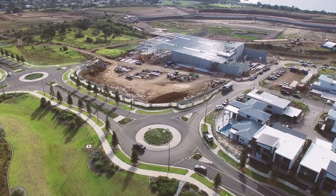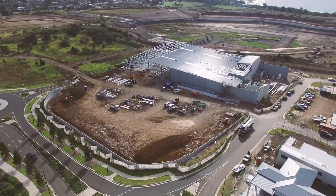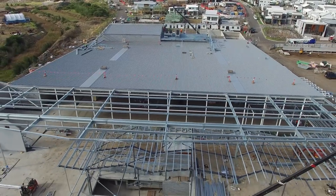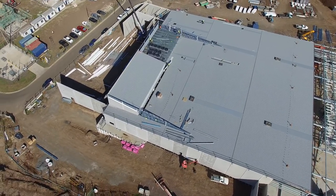The first stage of the town centre, which includes a Woolworths supermarket and nine specialty shops, is really taking shape with the walls and the roof now in place. The convenience shopping to the community in this stage is expected to be open later this year.